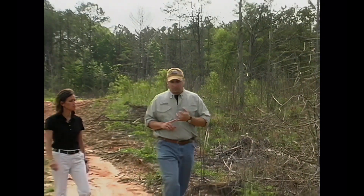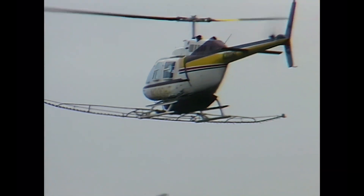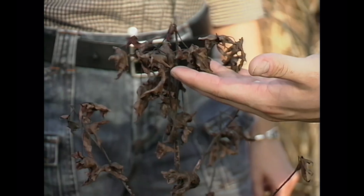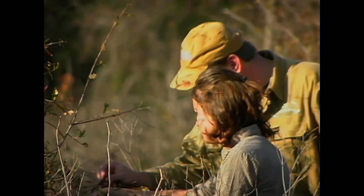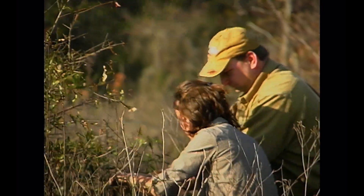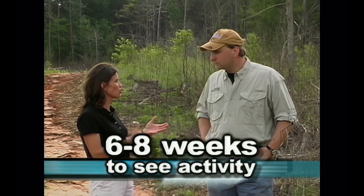Our first step was coming in August with a helicopter to do an aerial application of One-Step. We followed up in December because landowners often question whether the product worked when they ride by and their sweet gums look brown but their oaks still look fine. We came back and broke limbs off to check — it takes on average six to eight weeks to even see activity occurring in plants. Some species like sweet gums will brown quicker than others.